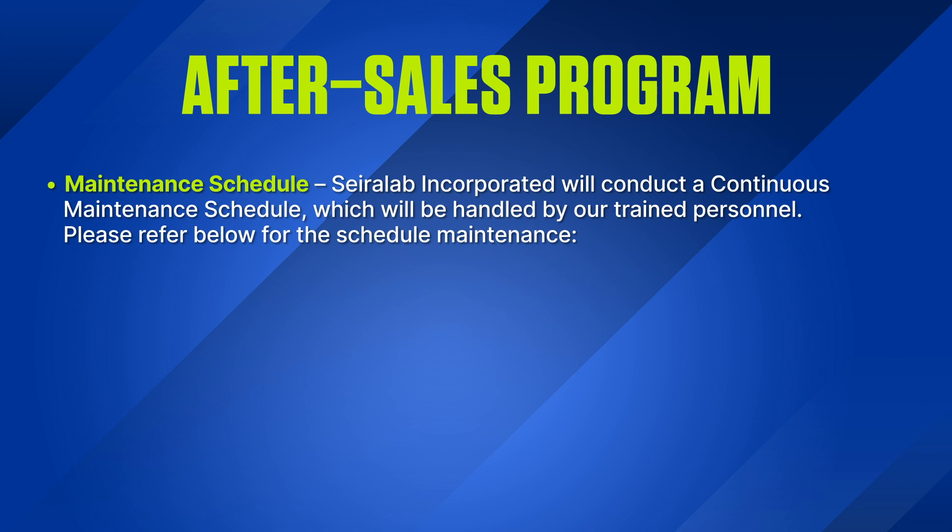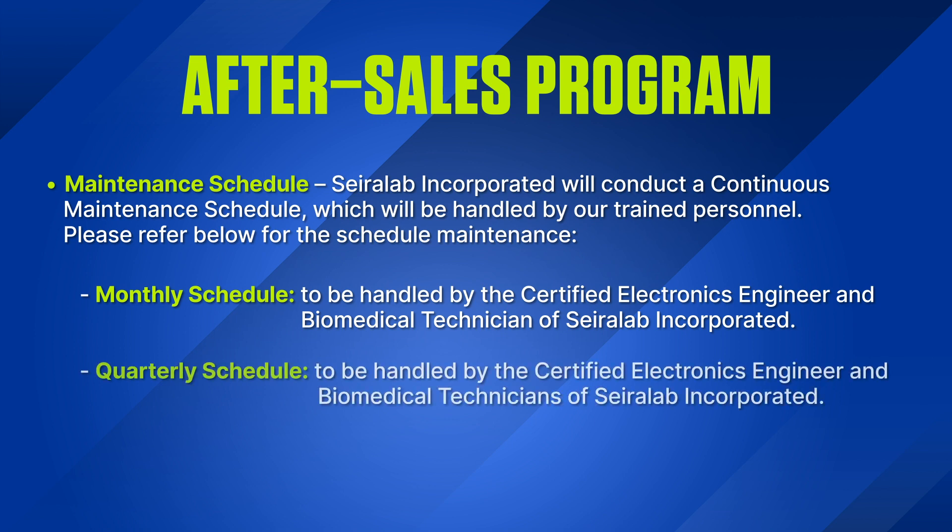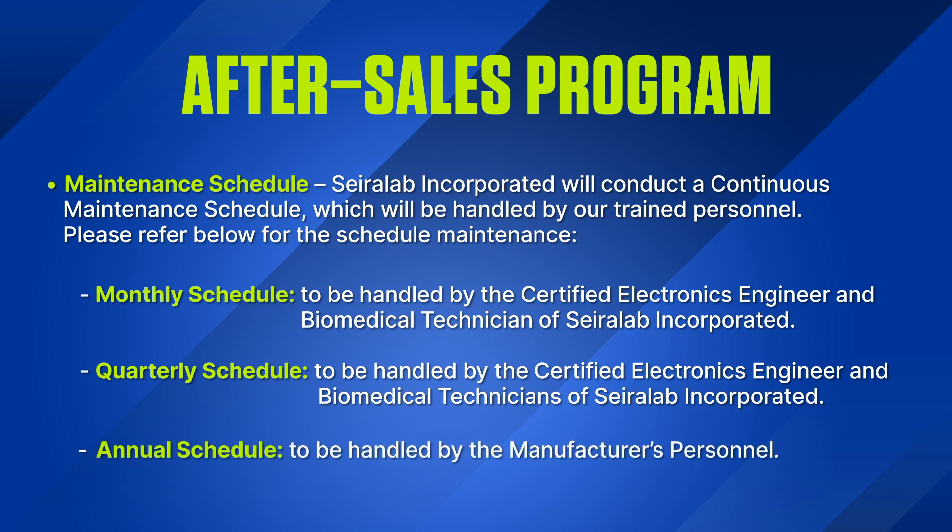Please refer below for the scheduled maintenance. Monthly Schedule: to be handled by the Certified Electronics Engineer and Biomedical Technician of Sayerlaub Incorporated. Quarterly Schedule: to be handled by the Certified Electronics Engineer and Biomedical Technicians of Sayerlaub Incorporated. Annual Schedule: to be handled by the Manufacturer's Personnel.